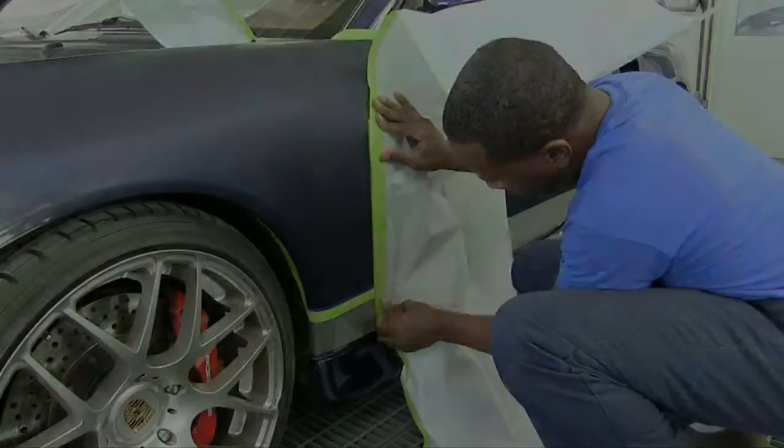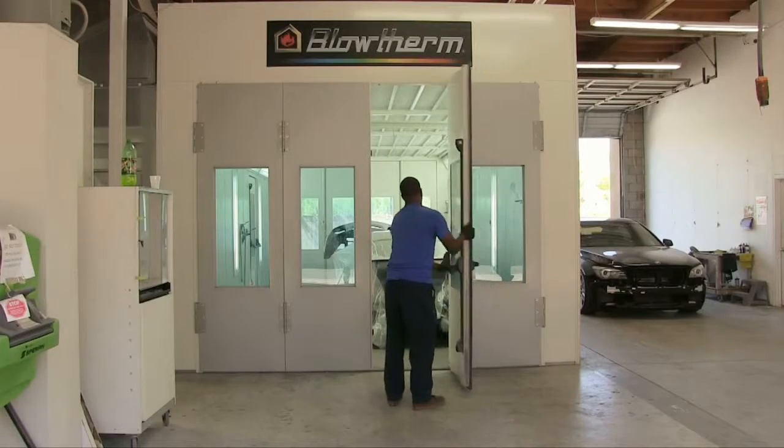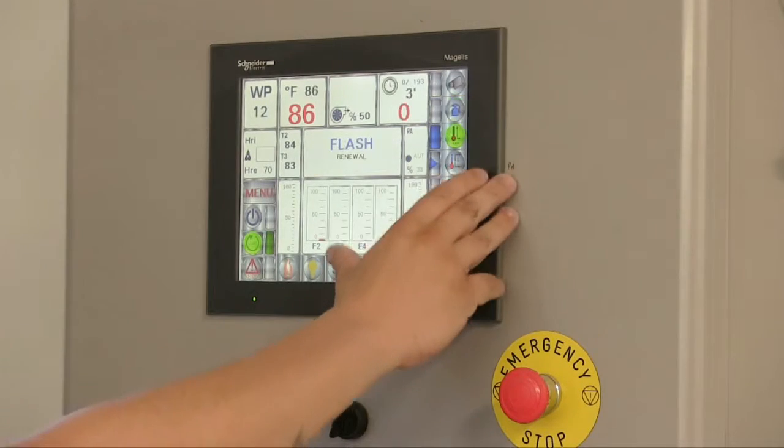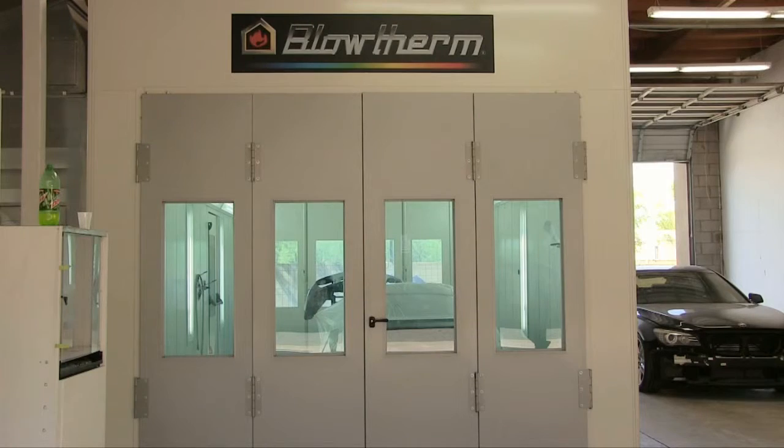Our new paint booth is a downdraft, meaning the air is blowing downward so that not even a speck of dust will get in the wet paint. Afterwards, it bakes on the paint finish. This particular booth can be found at BMW's factory.